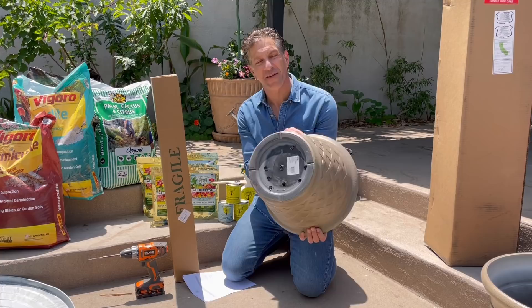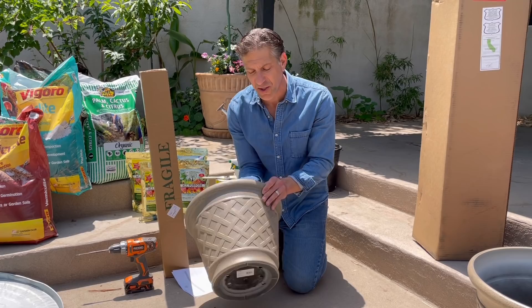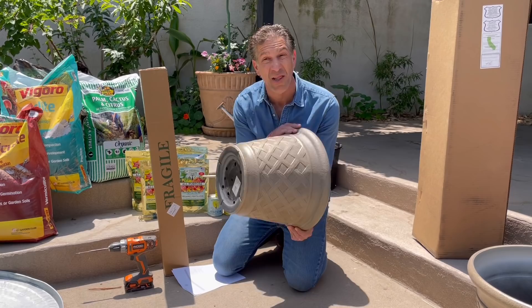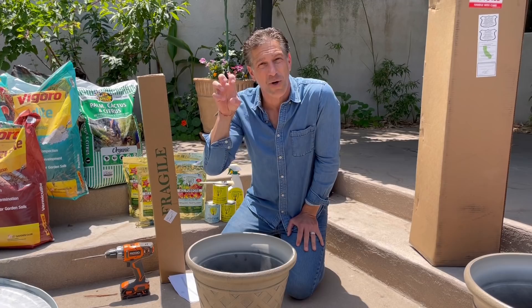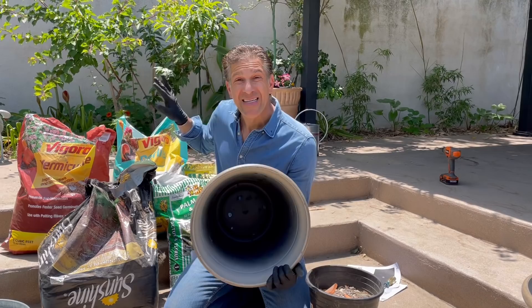Another factor when selecting your container: if it's going to be in full sun, consider going with a lighter color. Darker containers naturally absorb more heat, contributing towards evaporation of the soil and possibly burning the roots on the outer part of the container. I also love using terracotta pots because terracotta absorbs a lot of moisture, helping to reduce the number of times you need to water the plant in a given week.